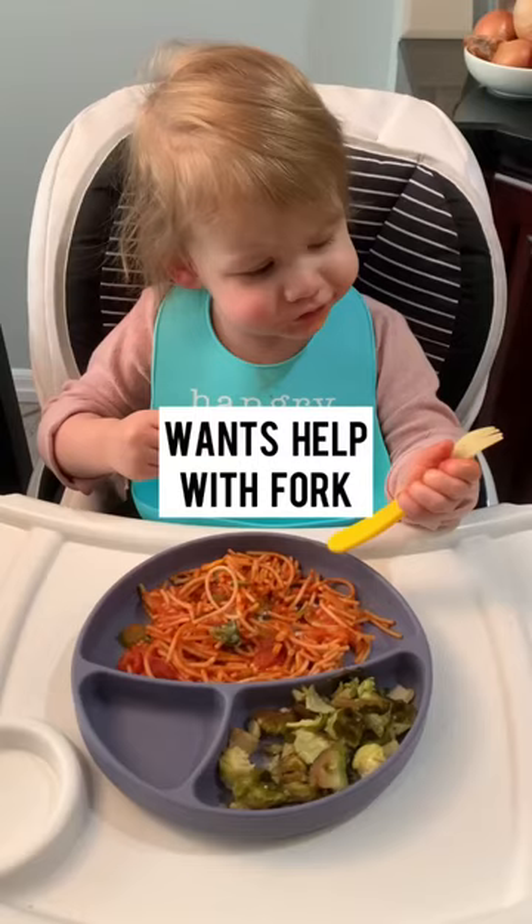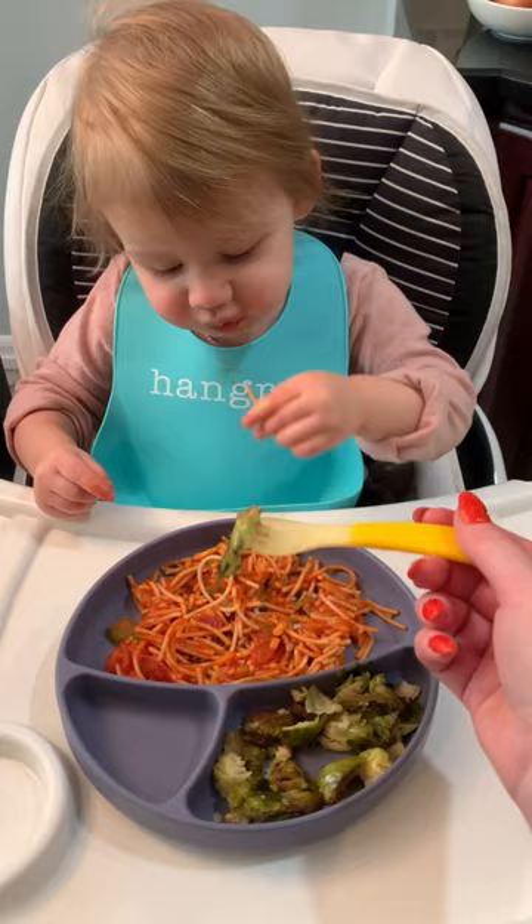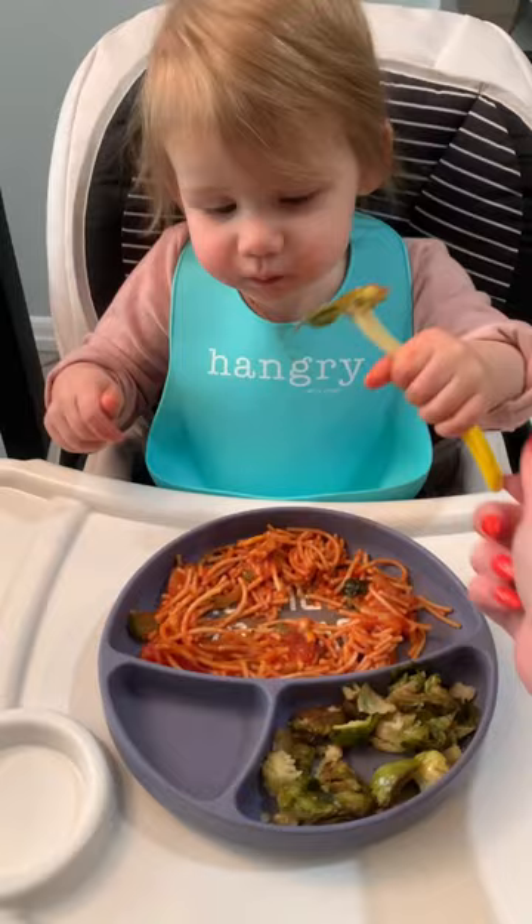She wants help with a fork but then she ignores me. She finally takes it but still uses her hands.